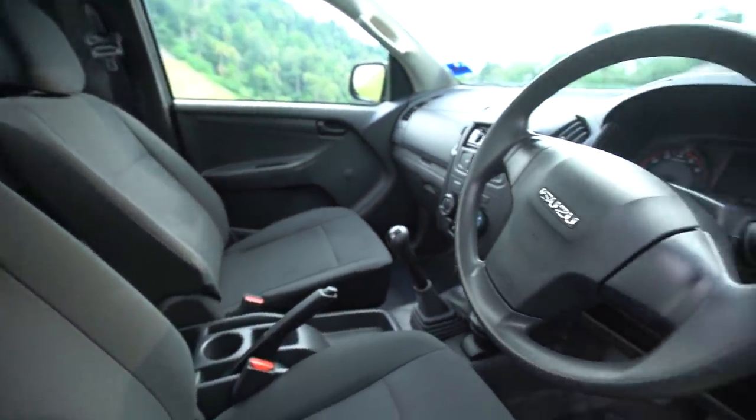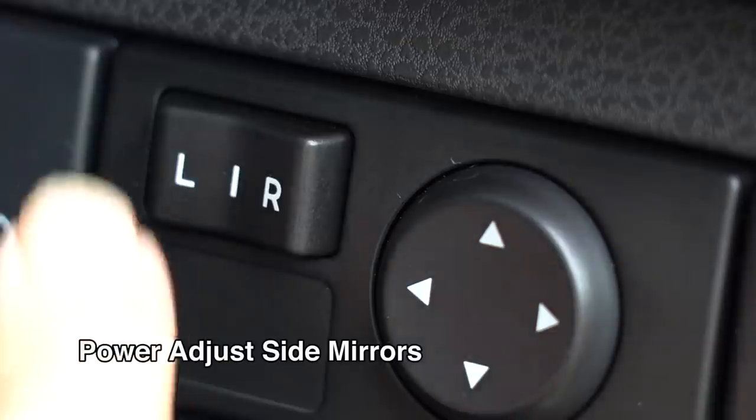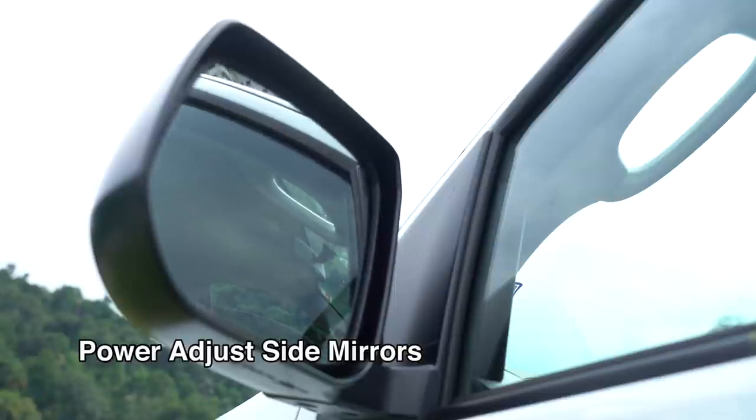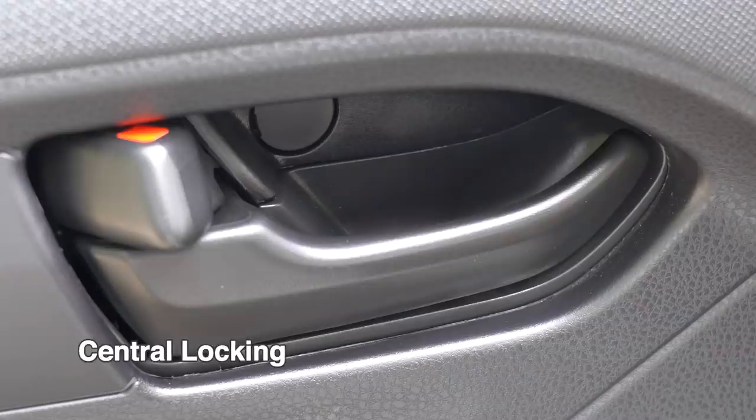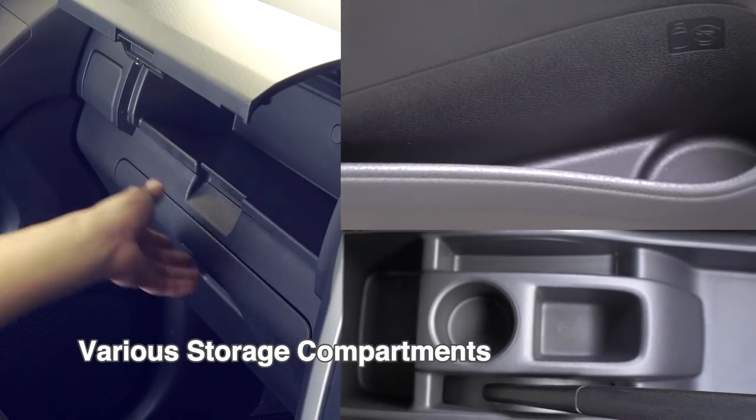The interior highlights of the single cab include power windows for effortless window operation, power adjust side mirror for accurate adjustment to the angle required when seated, a quick and easy central locking system, and various storage compartments for all your miscellaneous storage needs.